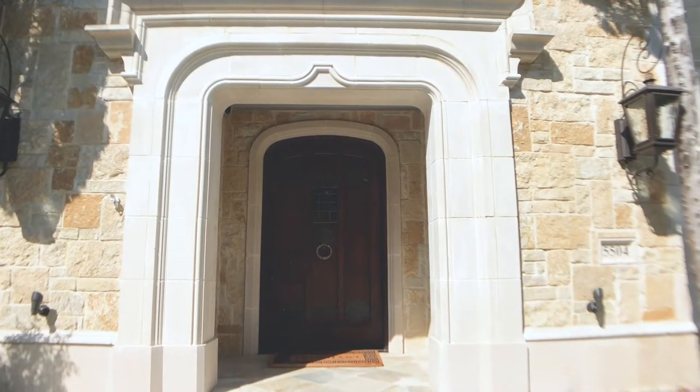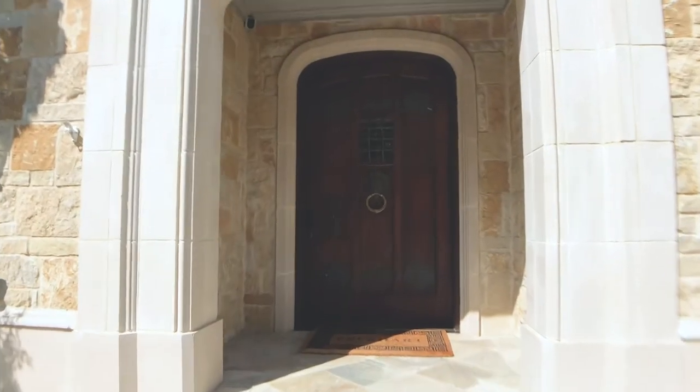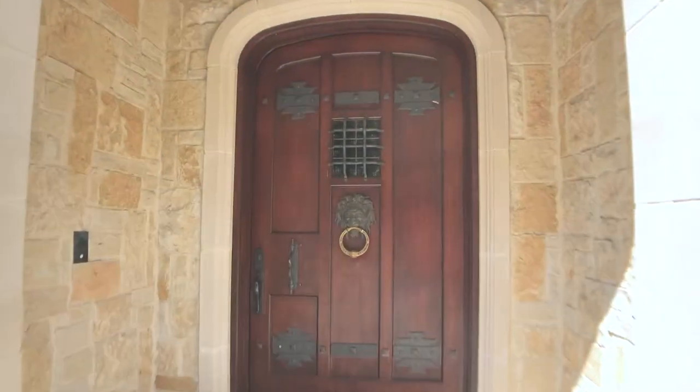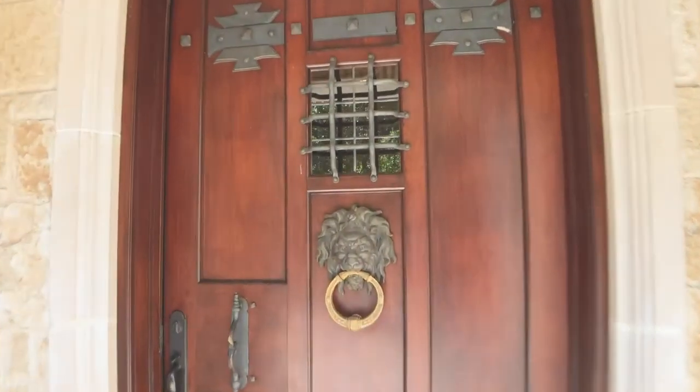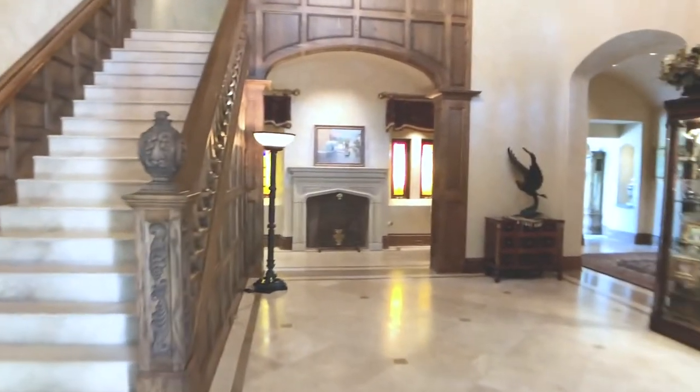Morning, Loyal Estate Sale followers. This week we are on St. Andrews in Willow Bend, and I could talk all day and not be able to tell you how incredibly beautiful this home in Willow Bend is.